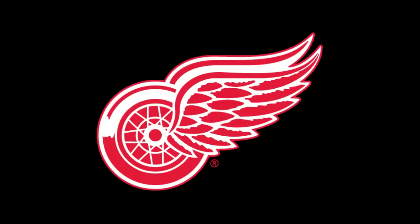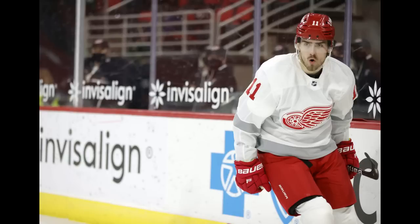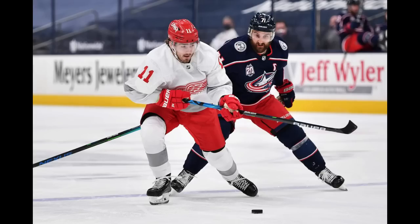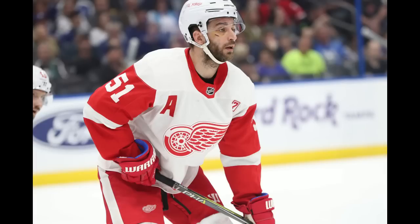Detroit Red Wings, 2020 reverse retro jersey. Take the Red Wings' regular road jersey, but eliminate the red on the sleeves and at the bottom. Sounds pretty dull, doesn't it? Well, that's what Adidas did in 2020 for Detroit's first reverse retro jersey. Where's the color? It legit looks like a practice jersey. It's as if Adidas had completed the other 30 reverse retro jerseys, forgot about the Red Wings the night before the designs were due, and didn't even bother trying. Sure, they put gray on the arms and along the bottom trim, but that can't compete with Detroit's traditional red highlights.